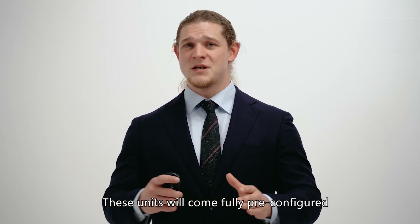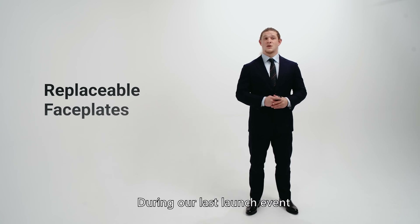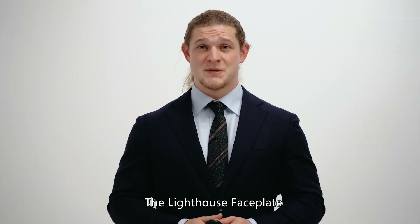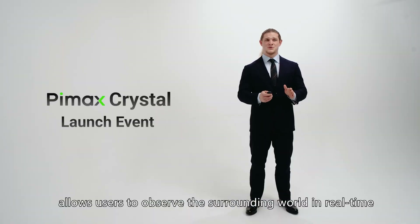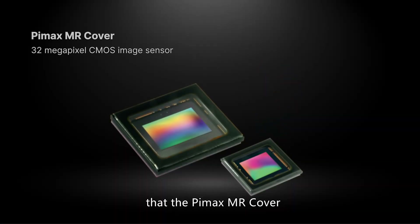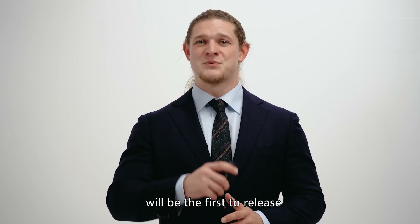These units will come fully pre-configured for use with SteamVR, together with our new Crystal headsets. We haven't forgotten about the replaceable faceplates. During our last launch event, we announced two faceplates: the Lighthouse cover and the Mixed Reality cover. The Lighthouse faceplate allows users with Lighthouse-compatible devices and tracking to use them with Reality Series headsets, whereas the MR cover allows users to observe the surrounding world in real-time. It's noteworthy that the Pimax MR cover utilizes 32-megapixel CMOS sensors instead of 16-megapixel ones seen in some of the latest devices. The Lighthouse cover will be the first to release, so stay tuned.